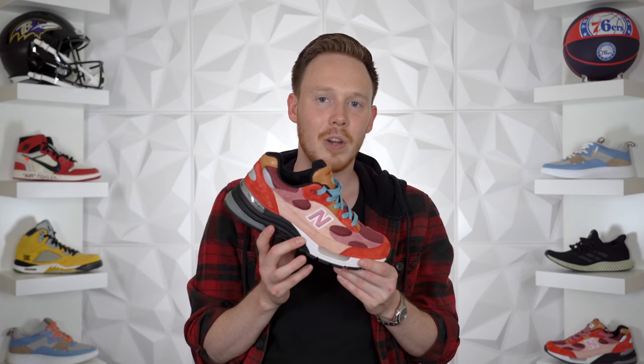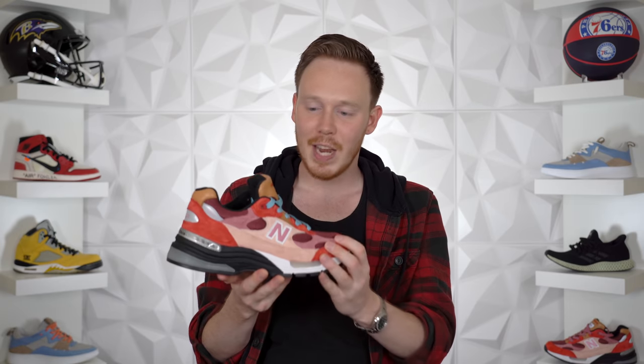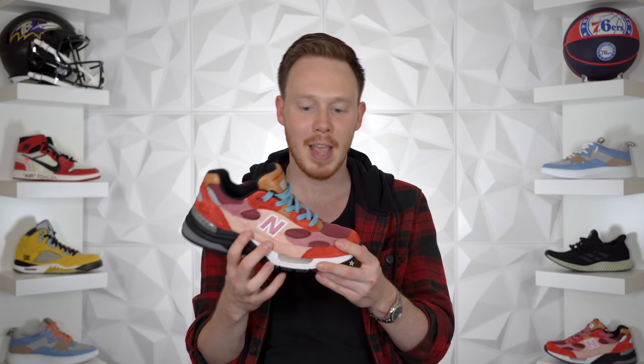Rounding off my New Balance collection is one of the best releases and collaborations of this year — the Joe Fresh Goods New Balance 998. This collab is called 'Anatomy of a Heart' and it kind of looks like you're inside a heart, with all the ventricles. It released during All-Star Weekend. The colorway is insane, the material quality is insane, and when you switch out the laces for the blue laces that come in the box, it makes the shoe pop. I've worn this shoe so, so much.